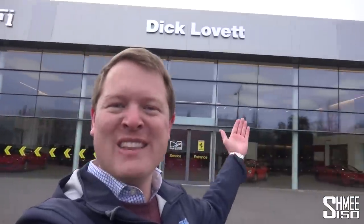Hi guys, I'm Shmi. Hello and welcome back to the channel where you join me today here at Dick Lovett Ferrari in Swindon in the UK, who have invited me to come down to talk about supercar shopping. Inside the showroom lurking behind me is a car that has particularly grabbed my fancy — my favourite current Ferrari model in a perfect specification.